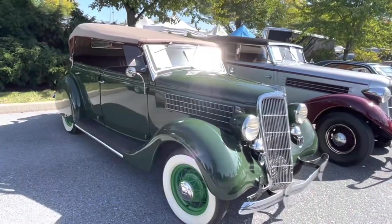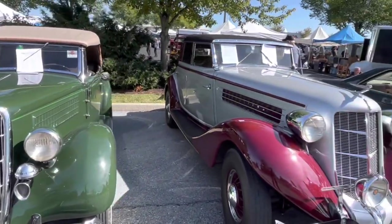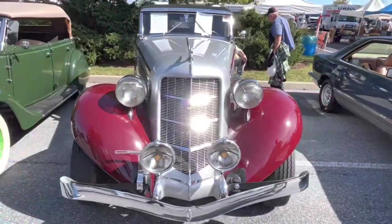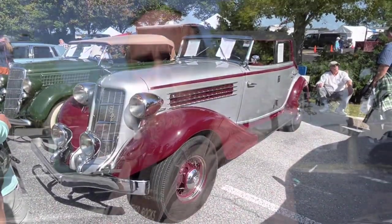I'm going to kind of wrap things up here with this 1935 Ford Fenton — very nice car, they're asking $44,500. We also have a 1935 Auburn here; they're asking $139,000 for that. So that was the Hershey AACA Fall Meet car corral, or at least a small portion of the cars that were for sale there.